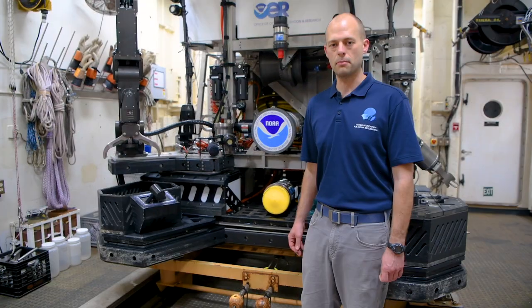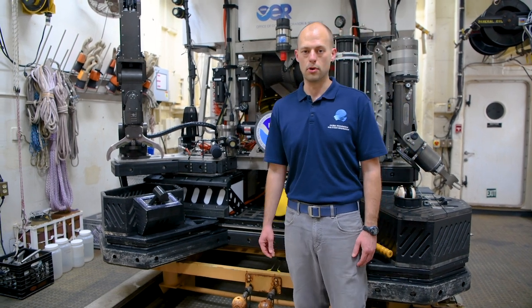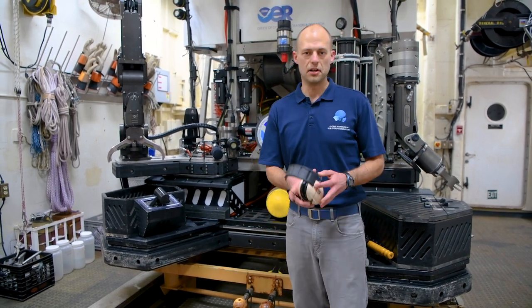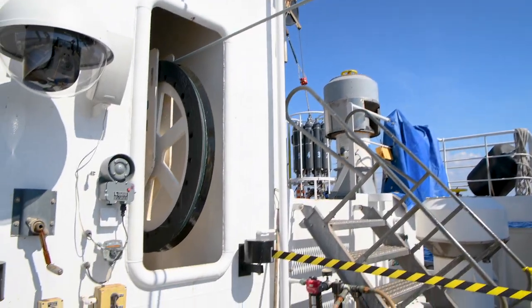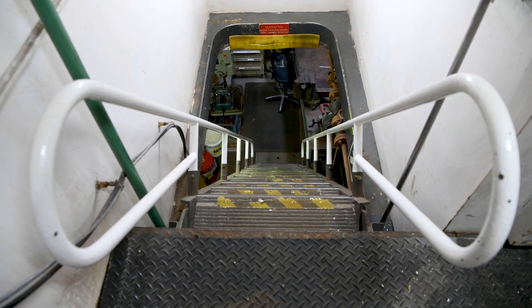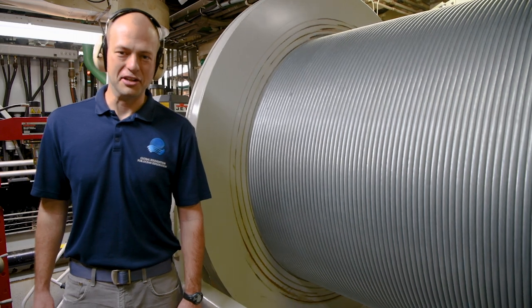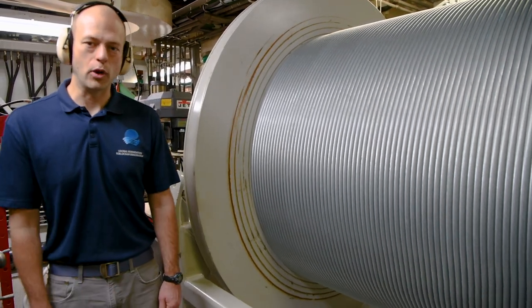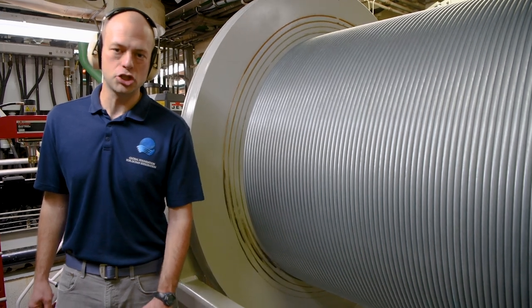D2 is always connected to the ship by a really long steel cable, and we're going to go see where that's stored on board. But first, you're going to need a pair of these. Welcome to the winch room. As you can tell, it's pretty loud in here. This is our storage winch, which holds an eight-kilometer-long steel cable that's a little over half an inch in diameter.